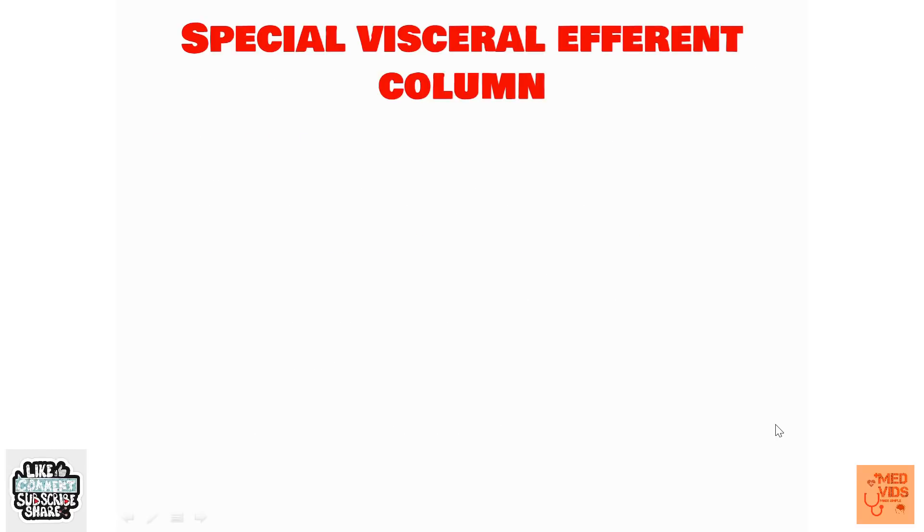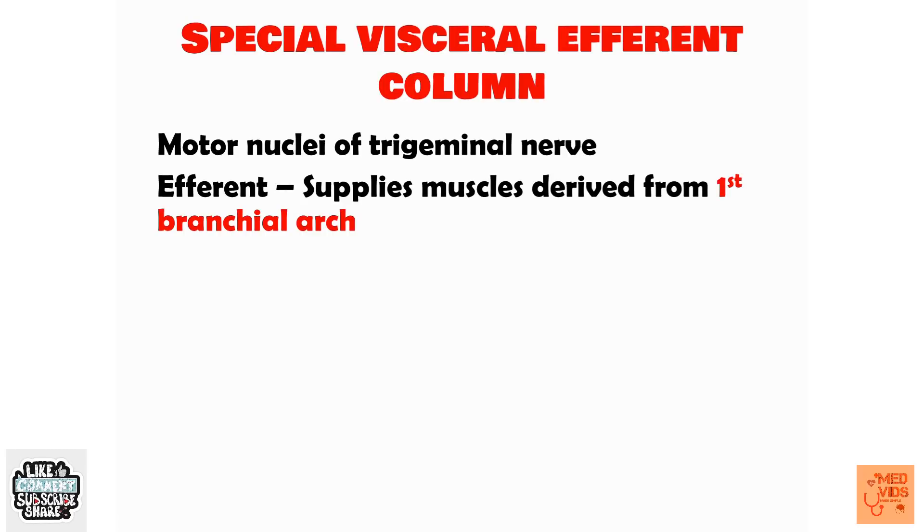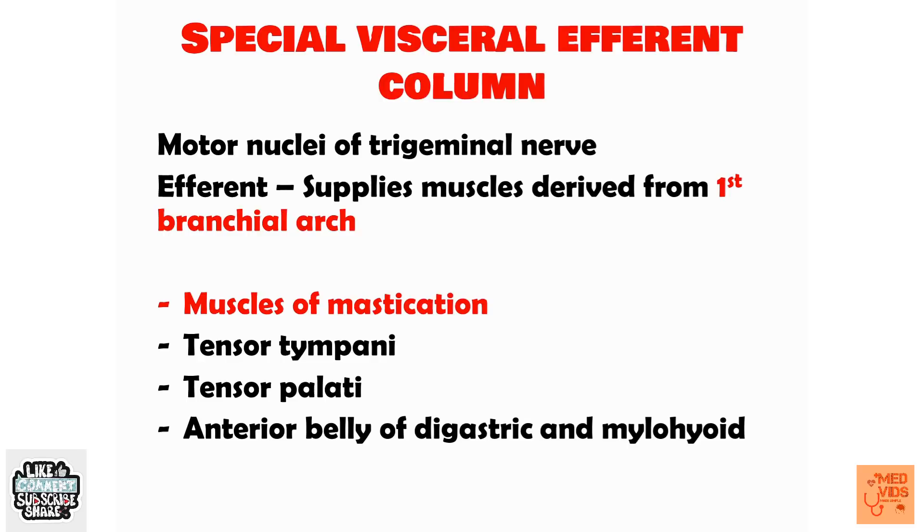The special visceral efferent fibers are derived from the motor nucleus of the trigeminal nerve and supply muscles of the first branchial arch. These muscles are: the muscles of mastication, tensor tympani, tensor palatini, anterior belly of digastric, and mylohyoid. Of all these, the most important to know are the muscles of mastication.